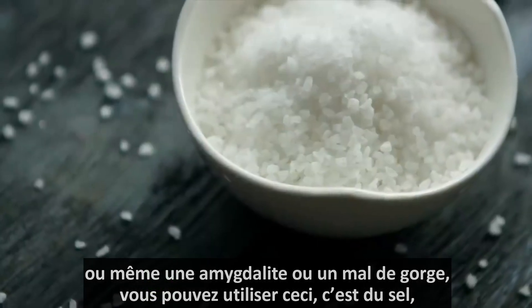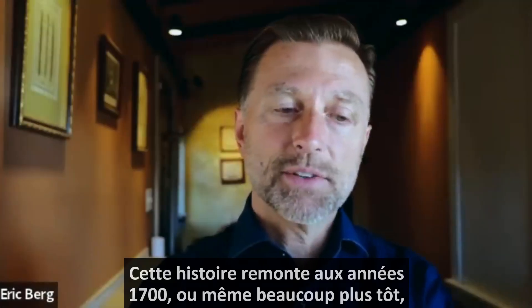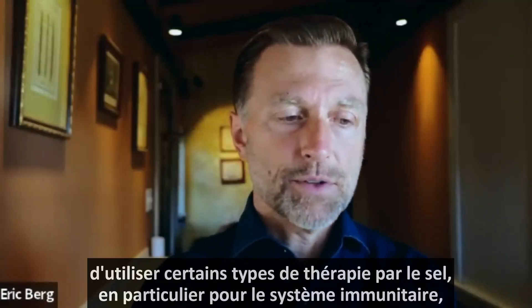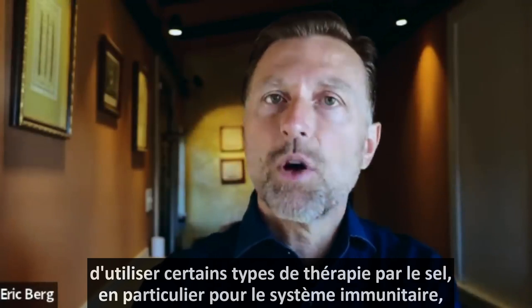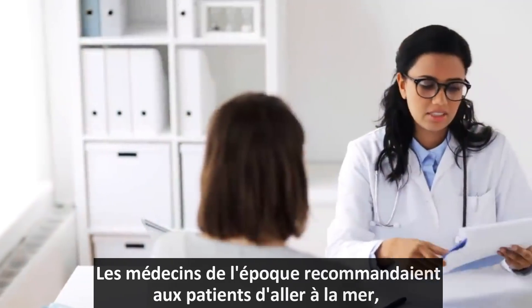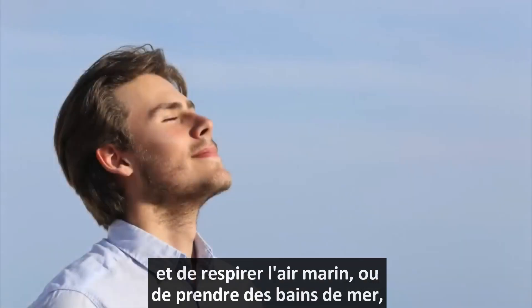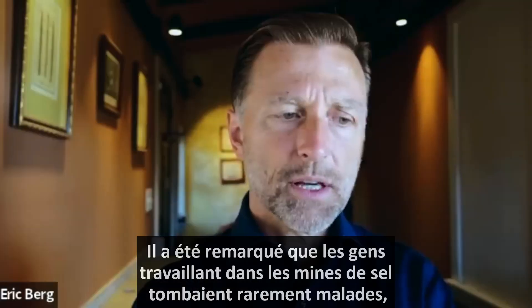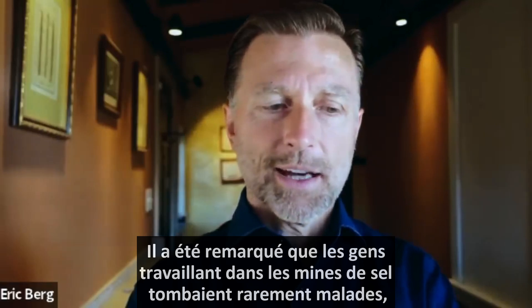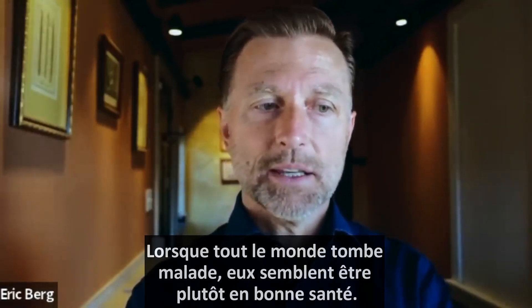It's basically using salt. There's been a long history going back to the 1700s or even earlier of using certain types of salt therapy, especially for your immune system. Doctors back then were recommending going to the sea and breathing in that sea air. Other people recommended sea bathing. They also noticed that people working in the salt mines rarely got sick, even when everyone else was getting sick — they seemed to be pretty healthy.